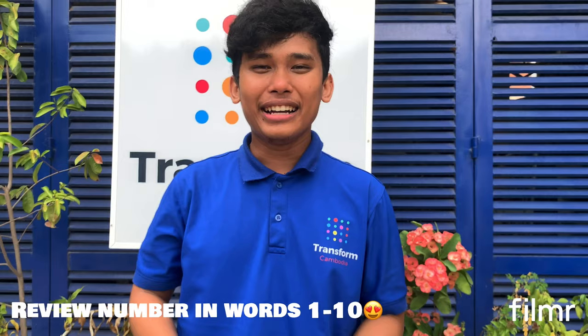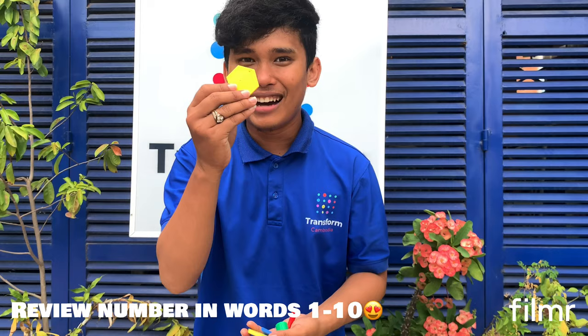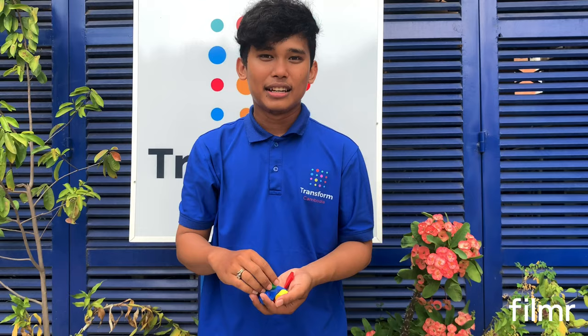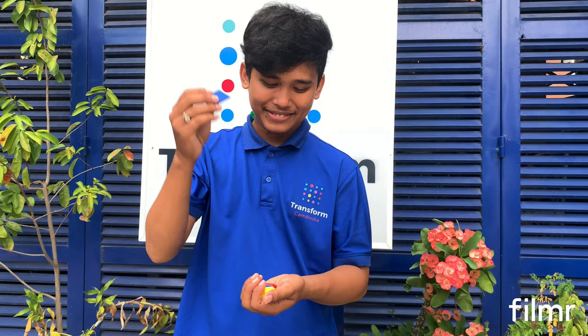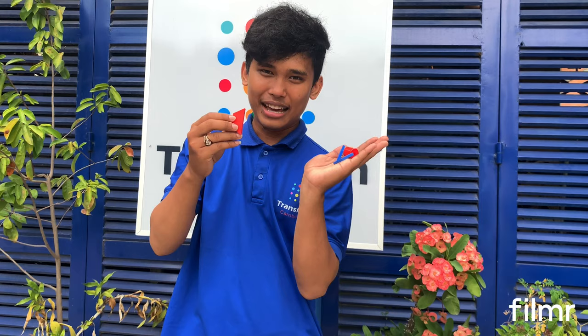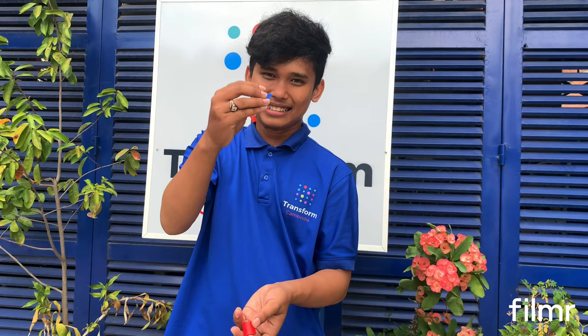Hello kids! Today Mr. will remind you about the old numbers from 1 to 10. Let's count together 1 to 10. Mr. put them in a bag and has 10 blocks in hand. Count until all of them — one, two, three, four — listen and play magic, okay, look carefully — five, six, seven. How many left? Six, eight, nine, ten.